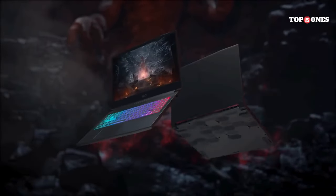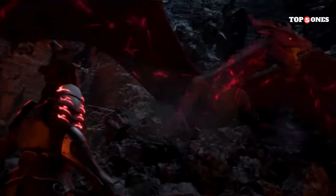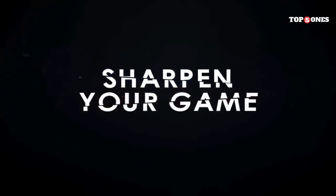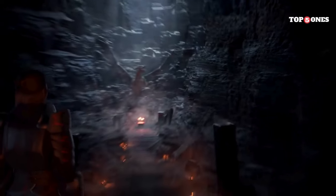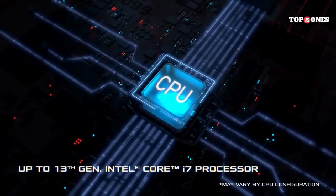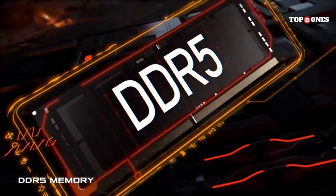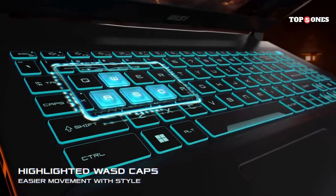Another area where the Katana 15 falters is battery life. Don't expect to be unplugged for hours on end — this is a gaming laptop, after all, and the power it offers comes at a cost. You'll be tethered to an outlet most of the time. Overall, the MSI Katana 15 is a solid choice for gamers on a budget. It packs a serious punch in terms of performance and has a comfortable keyboard. However, the display is just okay and the battery life is pretty weak. But if you're looking for a powerful, affordable laptop that can handle all your gaming needs, the MSI Katana 15 is definitely worth considering — just remember, you'll be living the plugged-in life.